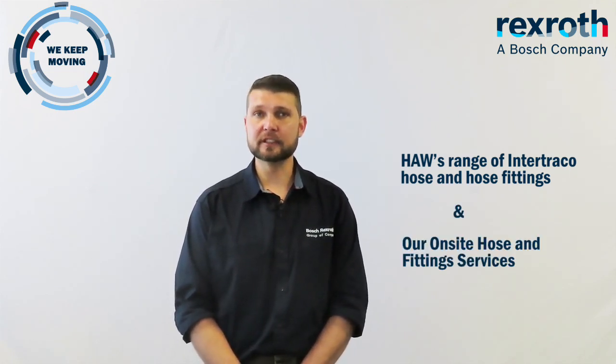Hello to all and thank you for joining us on our second Tech Talk video. My name is Mark Kolombik and I work for Hydraulic and Automation Warehouse, a company that is part of Bosch Rexroth South Africa. In today's Tech Talk, we will be discussing two main points: HAW's range of Intertriaco hose and hose fittings, and our on-site hose and fittings service.